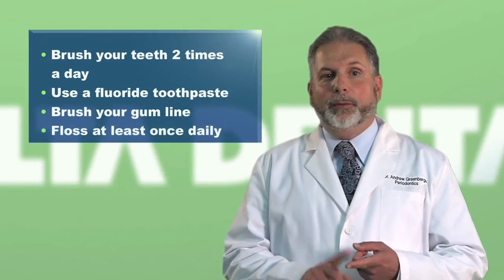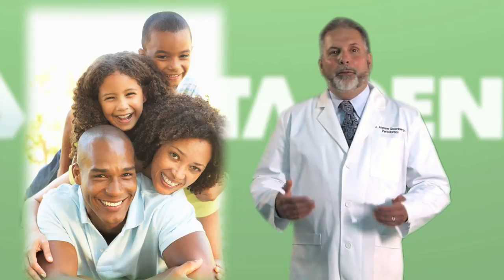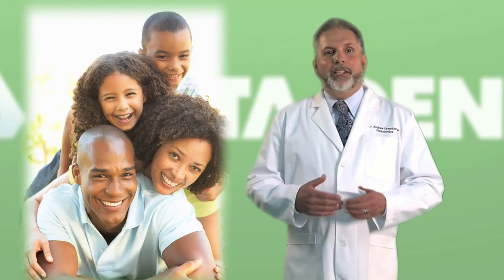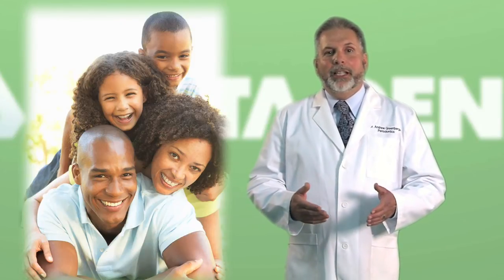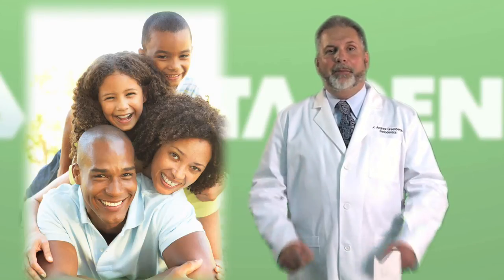Floss at least once daily. Get regular dental checkups and teeth cleanings. Remember that bacteria feed off the food residue in your mouth, which can damage your teeth and gums. Keep up on preventing plaque and you'll protect your smile from tooth decay and gum disease.